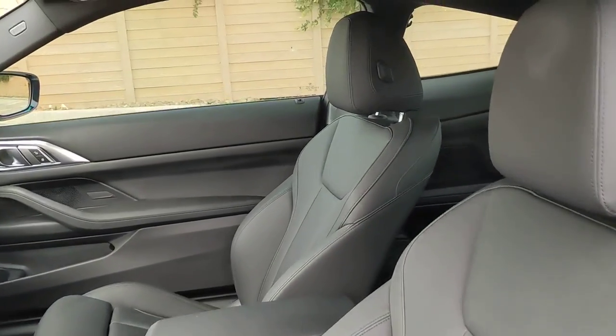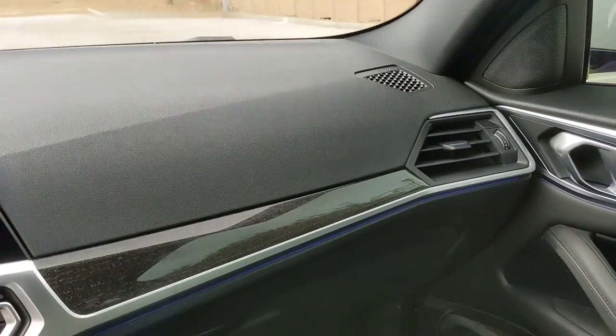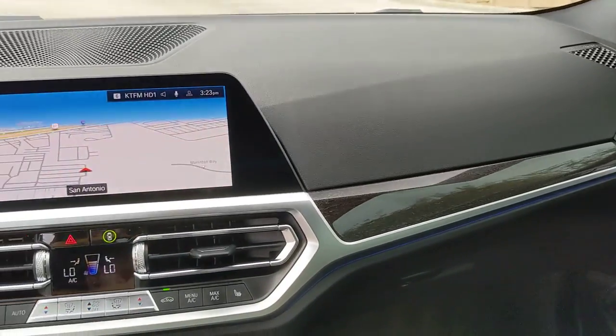Get the style and performance you've been waiting for in this remarkable M440i. Our team will give you an outstanding test drive experience. Stop in today.